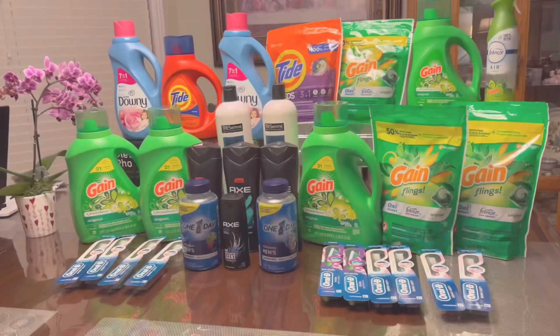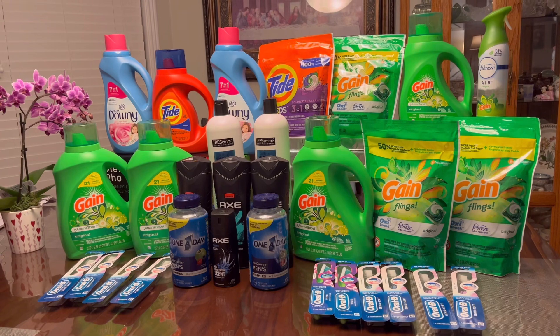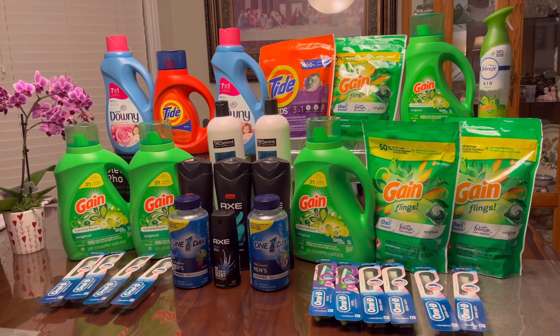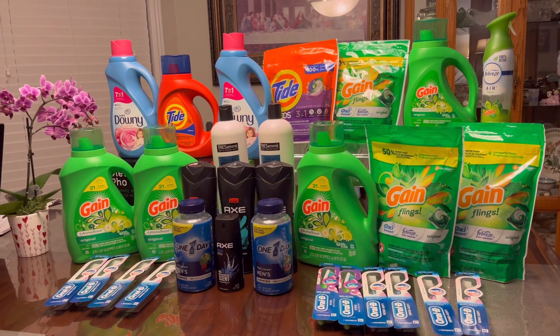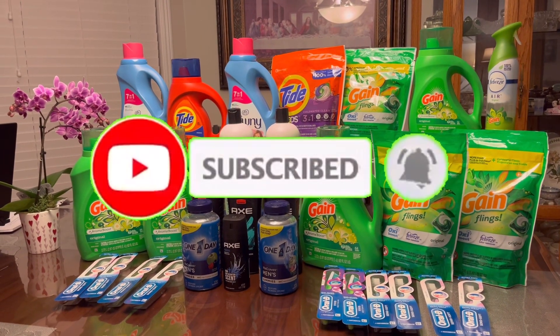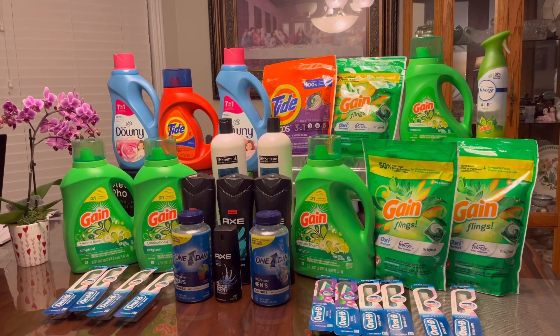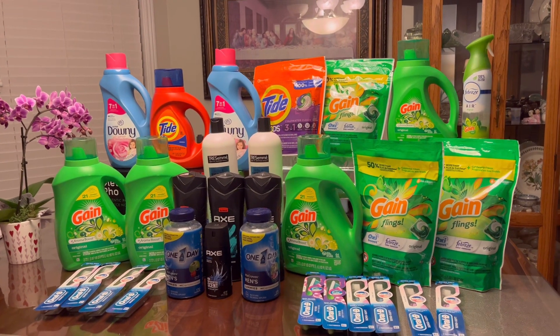That's all I got for you guys for today. I hope you enjoyed this video, and if you did please give me a thumbs up. If you're not subscribed yet please consider subscribing and don't forget to hit that notification bell so you'll be notified every time I upload a new video. Thank you all so much for watching — until next time, bye!